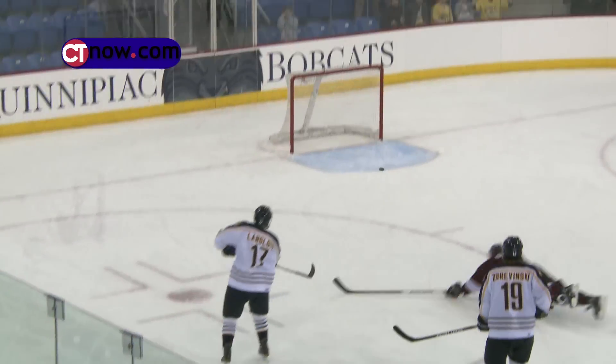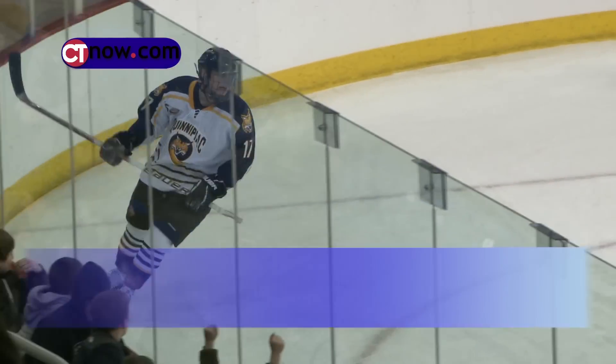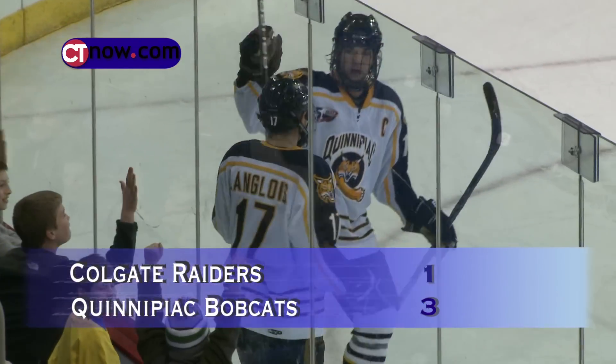Less than a minute left, Colgate pulls the goaltender. Quinnipiac's Scott Zeravinsky intercepts the pass, Jeremy Langloy gathers the bouncing puck and flips it into the empty net. Bobcats go up 3-1, and that's your final.